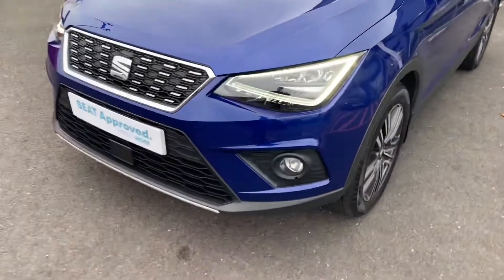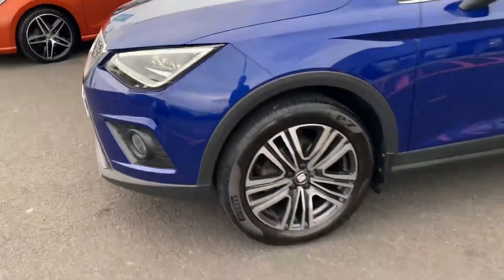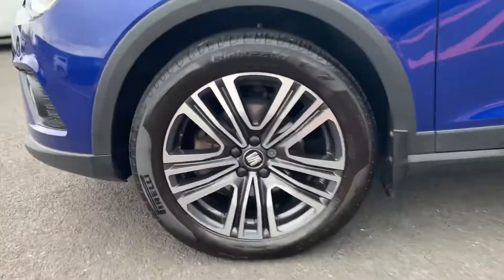This is the Excellence model, comes with your SEAT lighting and daytime running lights. We've also got the Excellence diamond cut alloys, all in fantastic condition.